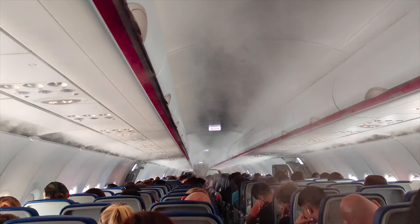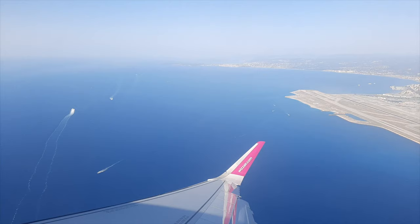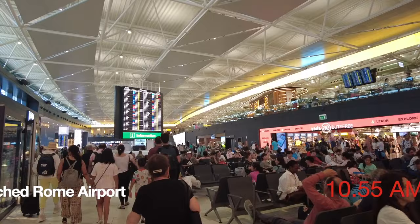On our way to Rome! We very recently took a flight from Nice to Rome where we had a one-day layover before taking our onward flight to a new destination. So get ready to join us on this one-day layover tour of the City of Lights, Rome.